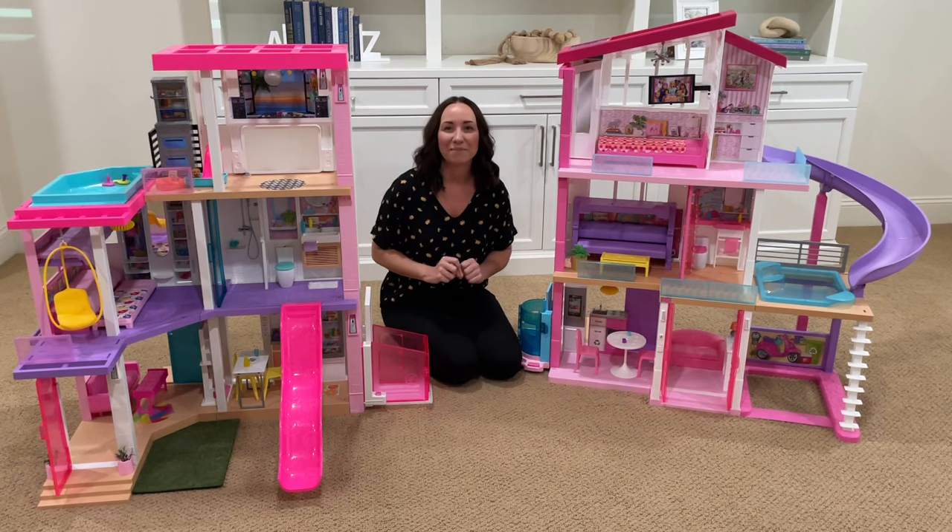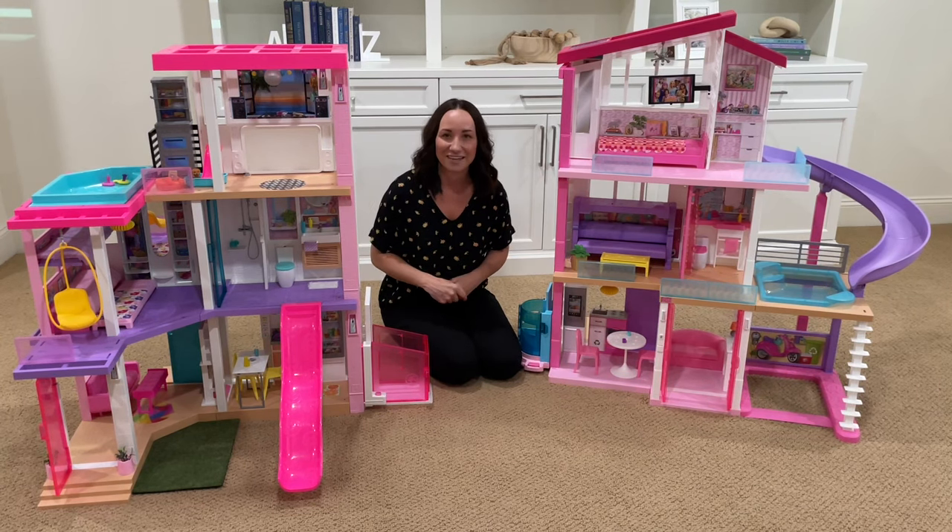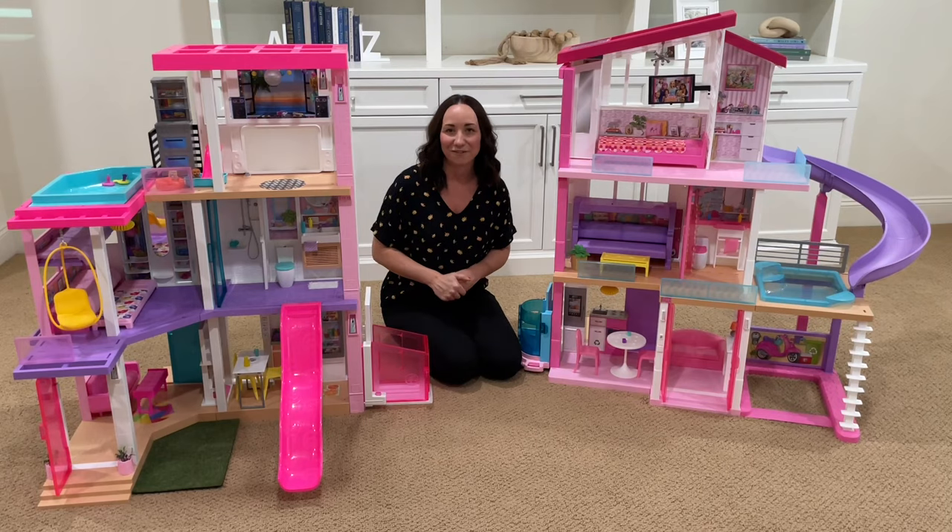Both Barbie dream houses can be found on Amazon. They're $179 and I will leave a link for you in the description.